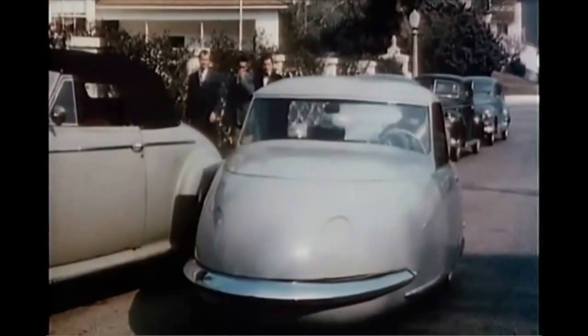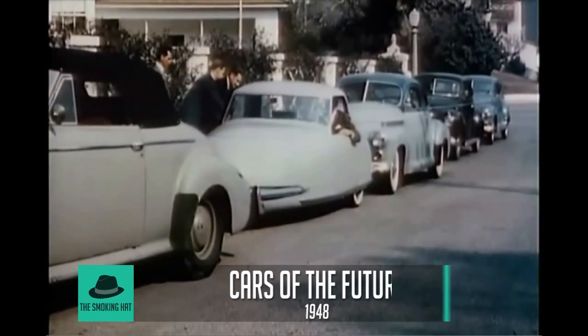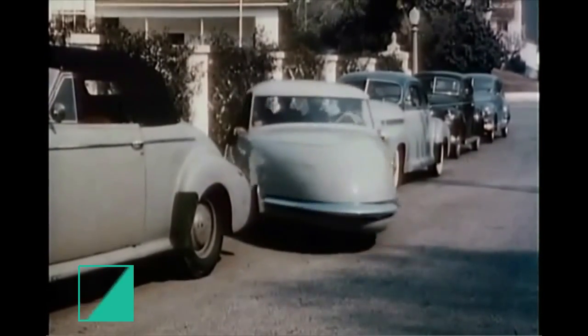If you happen to see this trim little buggy zoom up and quickly swing into a tight parking spot, you'll be looking at a remarkable new car, the Davis Three-Wheeler. With four seated comfortably, it takes off.